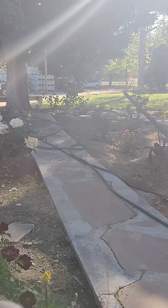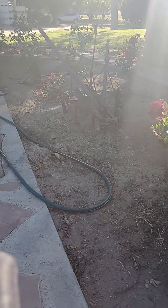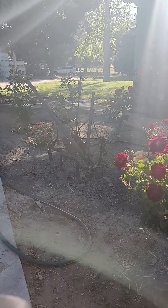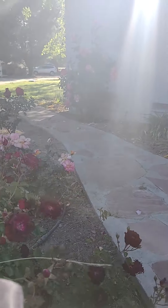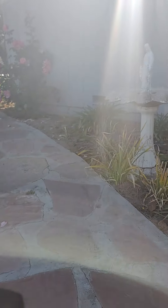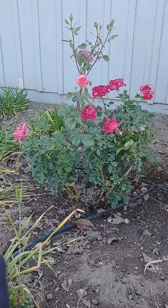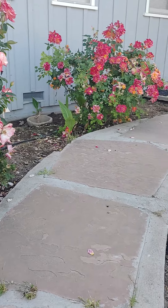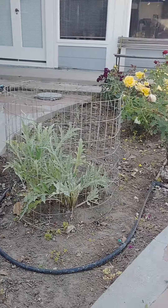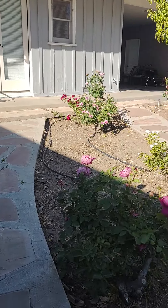And that chirp-chirp, that's a squirrel. He's warning all of his other squirrel brethren that I'm around. Very nice. Got a deadhead already. You should smell it though — smells good. Smells good in the hood.